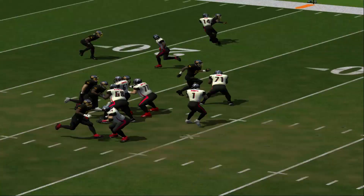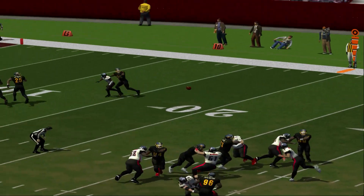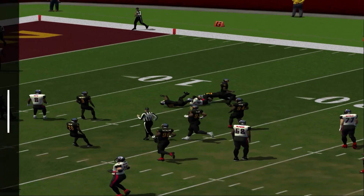First down, Falcons! Bird had three guys covering him, but look what happens — incredible catch.